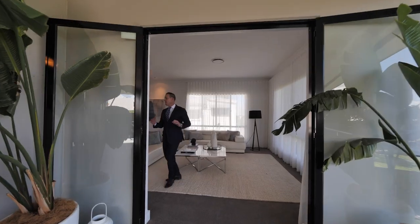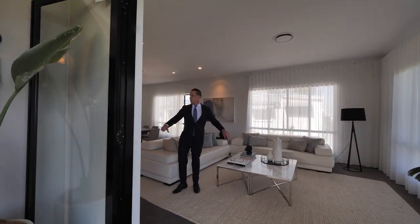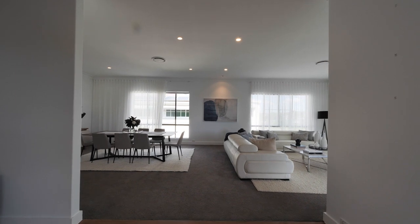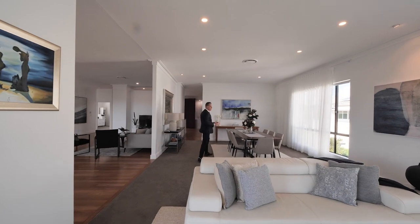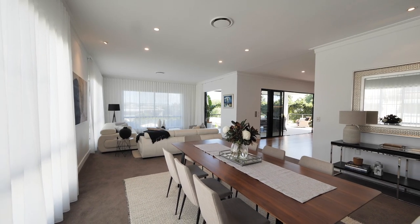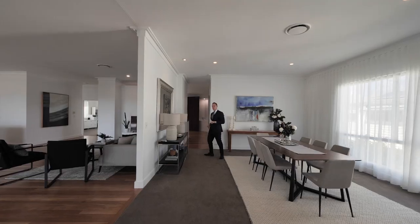As you can see, there is perfect separation between the entertaining, the kitchen and a second breakout lounge area. You've also got a huge formal dining area which is also segregated from the other two living spaces.